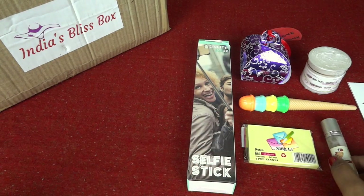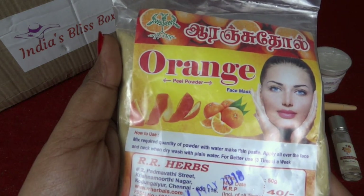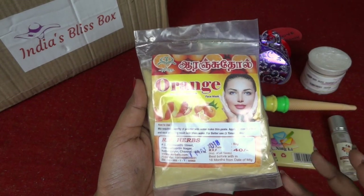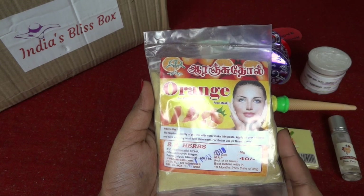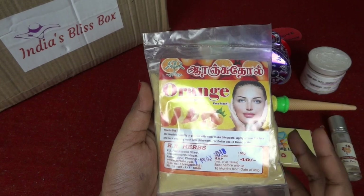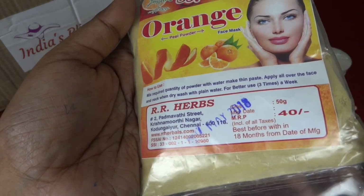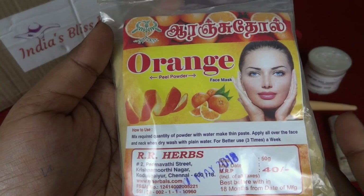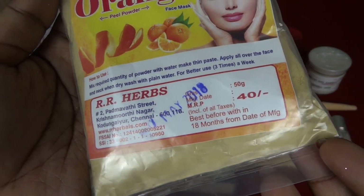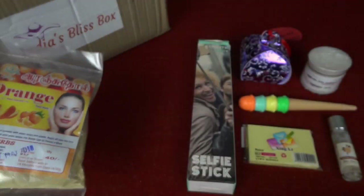Next we have orange peel powder — a face mask. I remember my mom trying orange peel herself and then making a powder of that. Orange peels are full of vitamin C and so good for your skin. Getting a pack of pre-peeled and powdered orange peel is really great. It's very affordable at just 40 rupees. It doesn't have an ingredient list but I hope it's pure orange peel powder. It's a 50 gram pack, so a very good product.